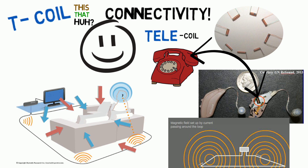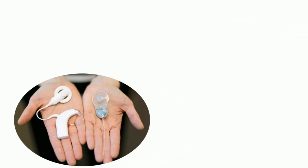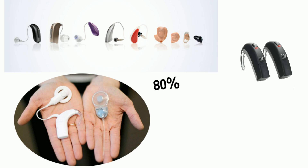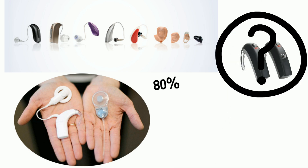The good news is that T-coils are installed in all cochlear implants and in about 80% of hearing aids sold on the market today. Maybe you currently have hearing aids but aren't sure if they are equipped with T-coils — just ask your audiologist professional.